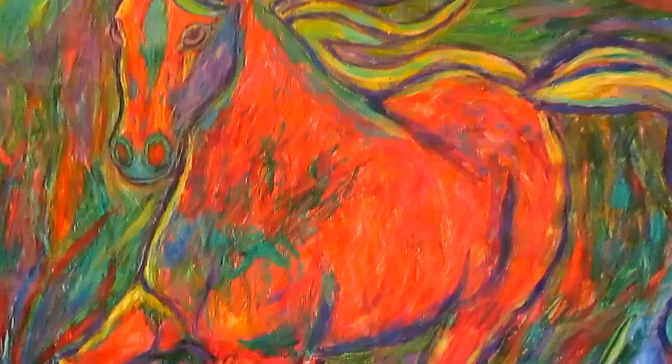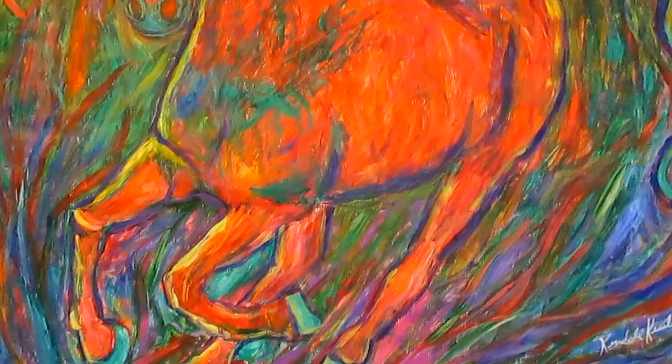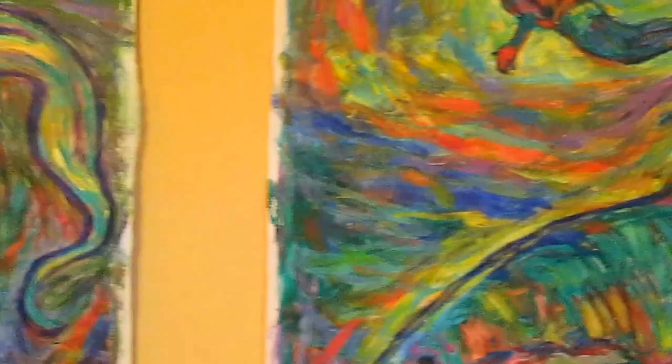And this is Galloping Red. This one stumbled for a long time. I'm very, very proud of the real strong motion and the energy and the color contrast.